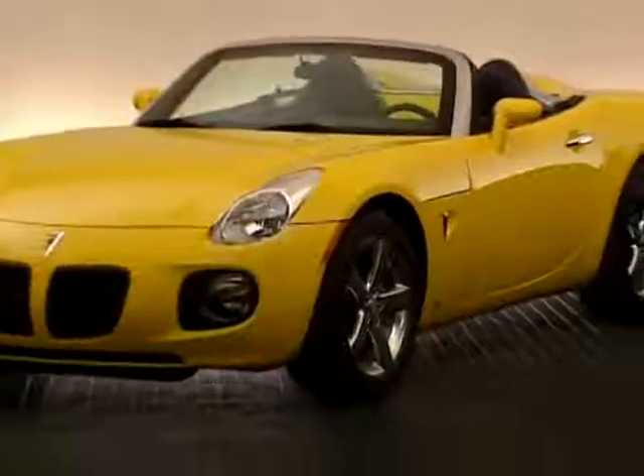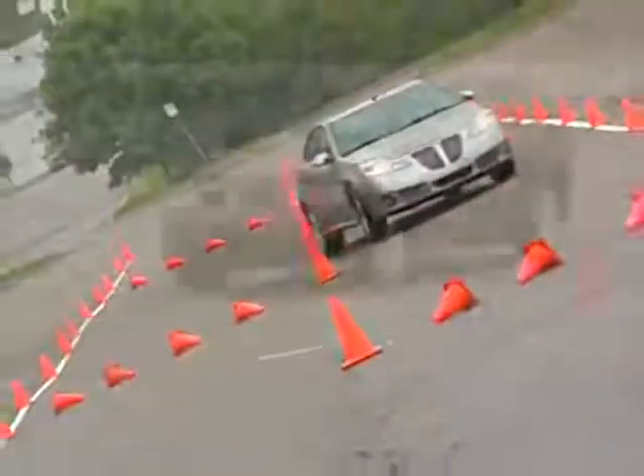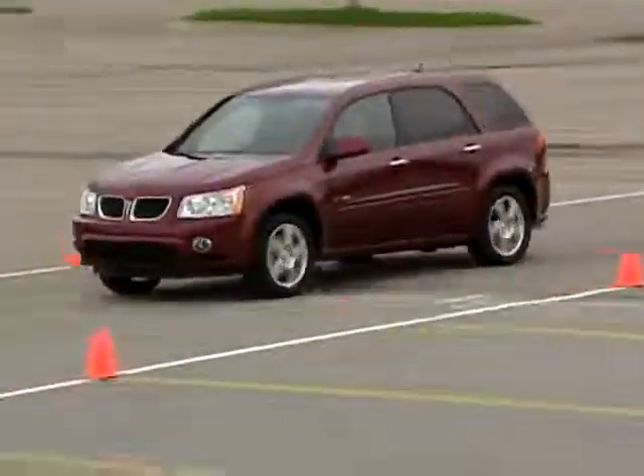The GXP Series are the ultimate Pontiacs — Pontiac power, performance, and design that compels the true driver.